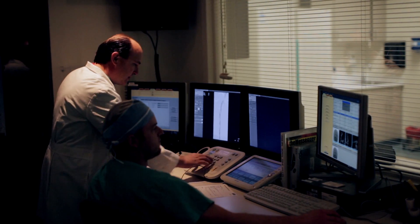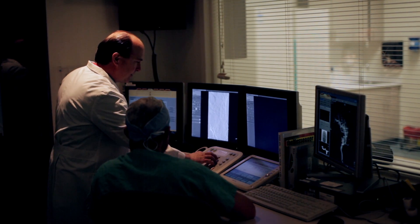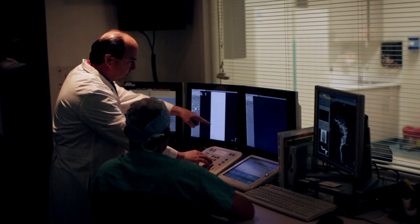My name is Carl Black. I'm an interventional radiologist here at Utah Valley Regional Medical Center. This is my partner, Dr. Collins, and we are specialists in minimally invasive surgery. We deal a lot with vascular disease, and today we're going to talk about blood clots.